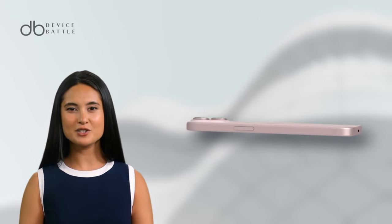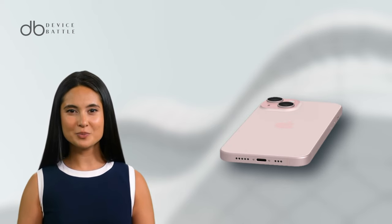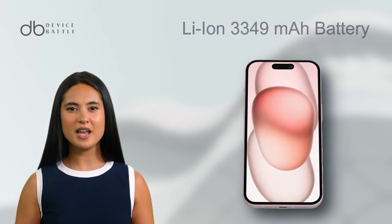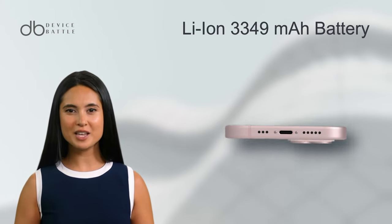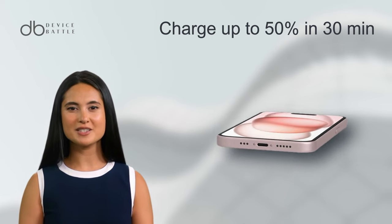Now, addressing the internals, the A16 Bionic chip powers the device, ensuring smooth and snappy performance. And let's not forget the battery, a Li-Ion 3349mAh, which can charge up to 50% in just 30 minutes.